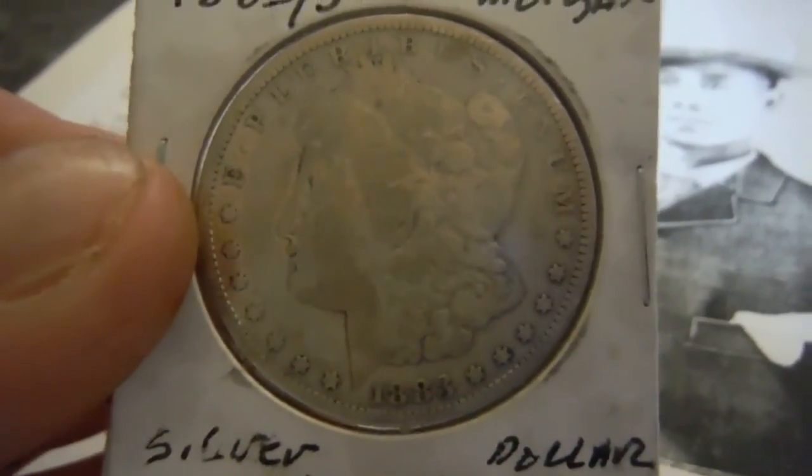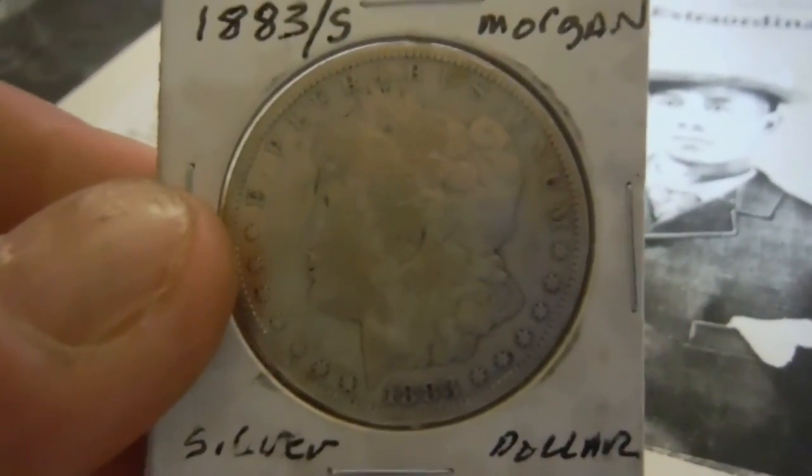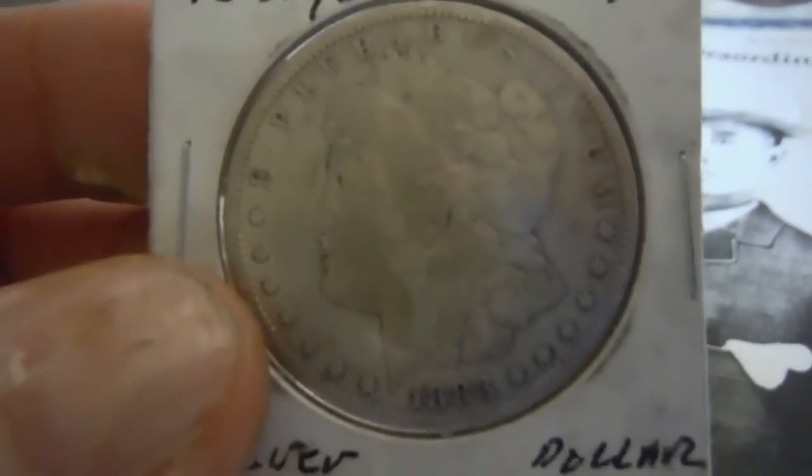I cleaned it up a little bit — I know a lot of people are going to yell at me for cleaning my coins, but I don't sell my coins, I keep them. This is an 1883-S; I don't know if you can see the S down there, it's pretty small but it's there. That's a good coin.